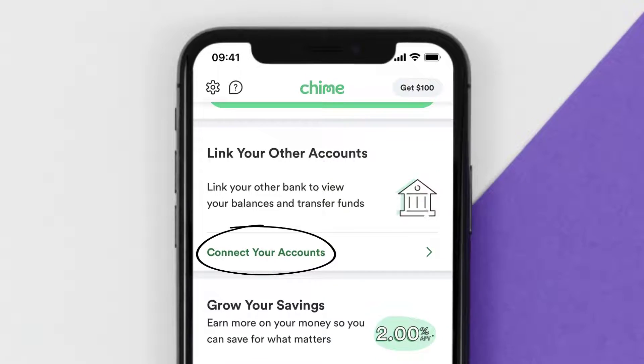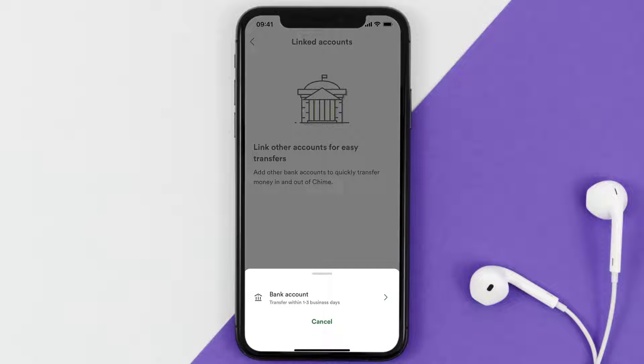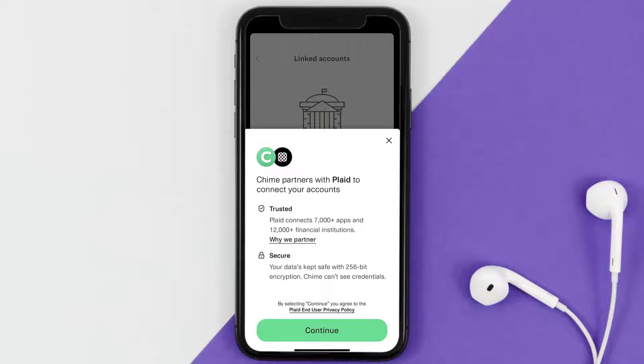Next, tap on the 'Connect Your Account' option. It'll take you to a new page. From here, tap on the 'Link Your External Account' option at the bottom of the screen. A pop-up will come up — simply tap on the bank account option, and then tap on continue at the bottom of the next screen.